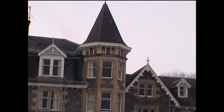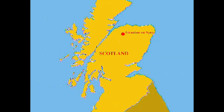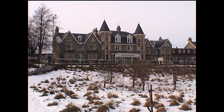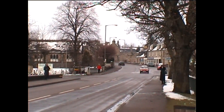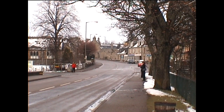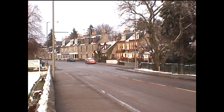Our overnight accommodation was at the Craglin Hotel in Granton-on-Spey. Early that morning we crossed the road to capture a view of the front of the hotel. Much of the snow from the previous day had now been cleared away from the roadway, and there was little sign of life in the village at this early hour.